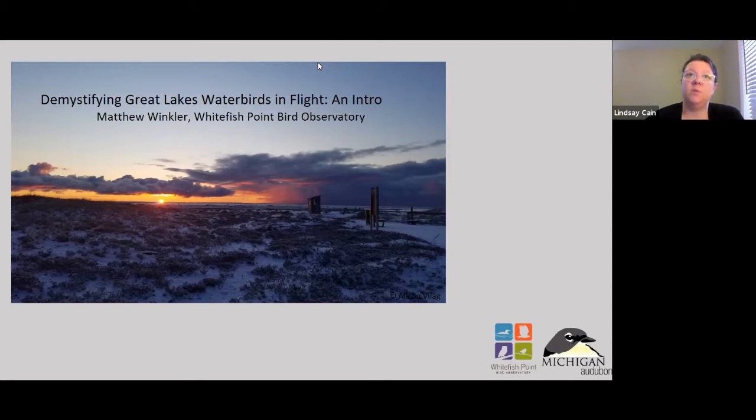Hello and welcome to the third webinar in our four-part series celebrating spring migration at Whitefish Point. We're really happy having you with us this evening. So far we've talked about the Owls at Whitefish Point and covered some Hawkeye D tips, but today we're going to learn more about water birds. Before we get to that, I'd like to cover a few logistics so that everyone can have a successful evening together.